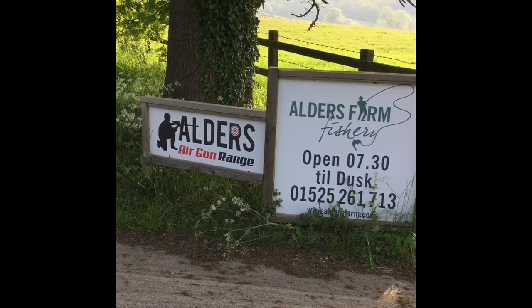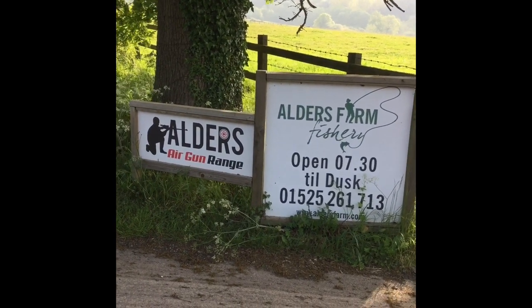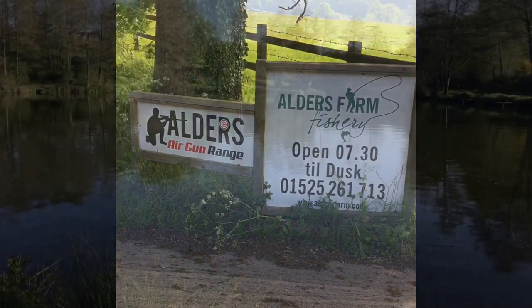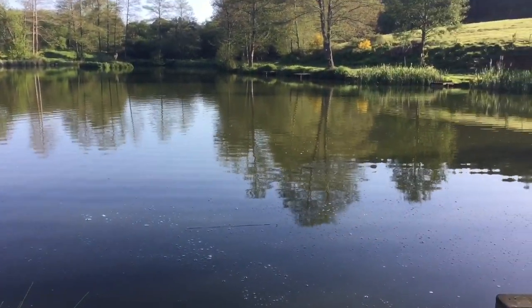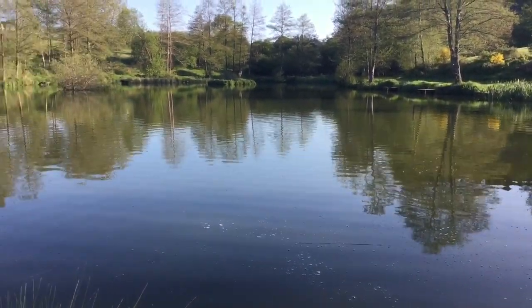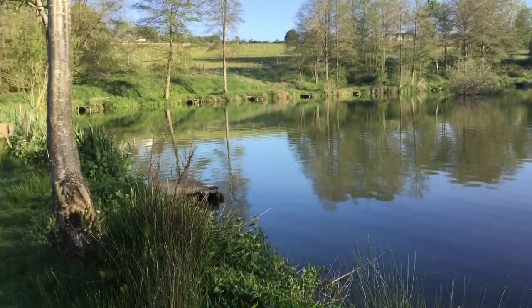Welcome to Olders Farm Fishery, Great Brick Hill near Milton Keynes. Let's take you around the fishery and see what we've got to offer. Welcome along to Olders Farm Fishery — just give you a little brief show around the lakes.